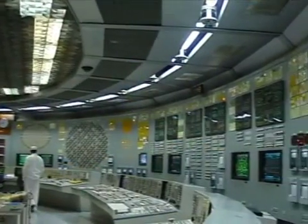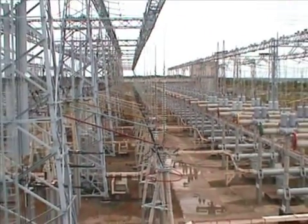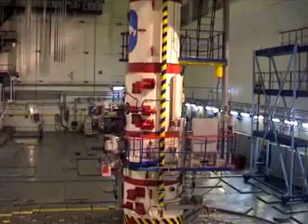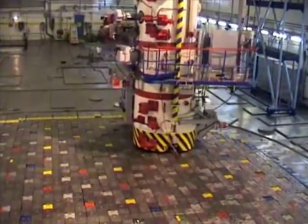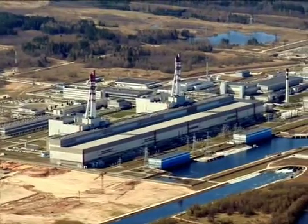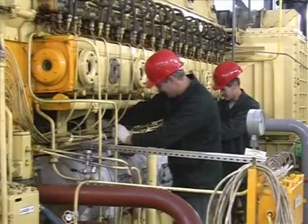In February 2005, the decommissioning programme for INPP Units 1 and 2 received approval. Immediate dismantling was selected as the decommissioning strategy. This approach assumes that dismantling of plant components starts as soon as possible after the reactor shut down. Dismantling work began with disassembling equipment located inside the INPP buildings. The strategy was to start with equipment which, based on the radiological measurement data, had either low or no contamination.